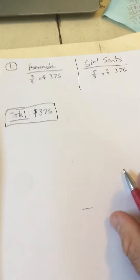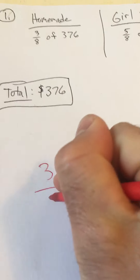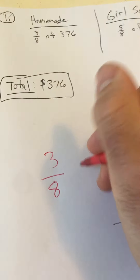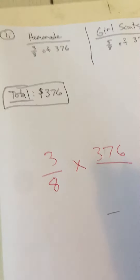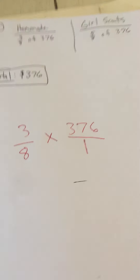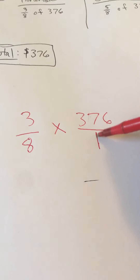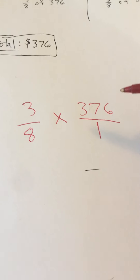So the total amount of money was $376, and now I can start solving. For homemade cookies, we're going to do three-eighths. The question asks how much money did she earn selling homemade cookies, so we're going to find three-eighths times 376. We can write the whole number 376 with a denominator of one — anytime you have a whole number, it's 376 divided by one, so it's still 376. The denominator tells us how many pieces are in each whole, so every dollar is just one whole dollar.